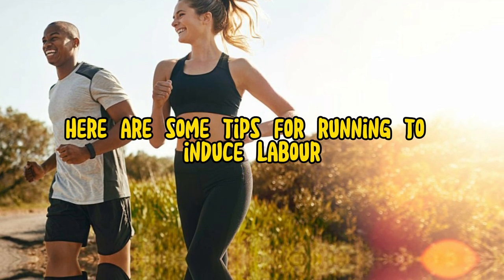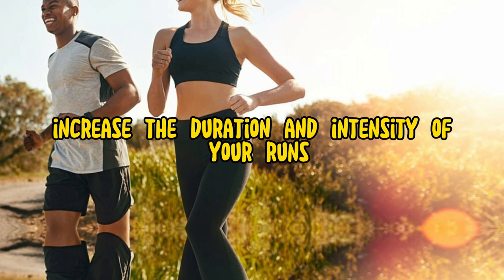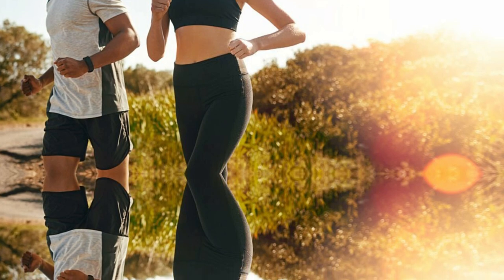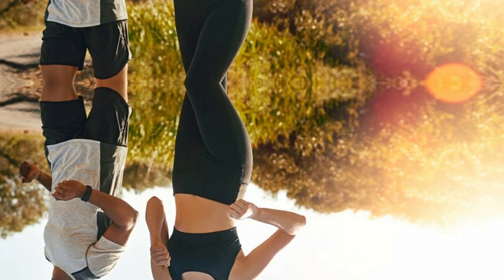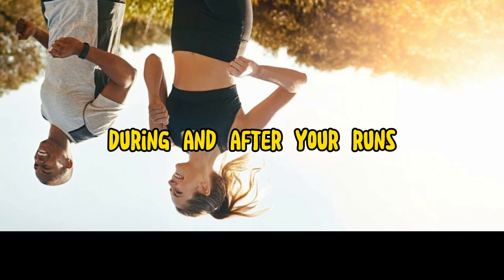Here are some tips for running to induce labor. Start slowly and gradually increase the duration and intensity of your runs. Listen to your body and take breaks when you need them. Stay hydrated by drinking plenty of water before, during, and after your runs.